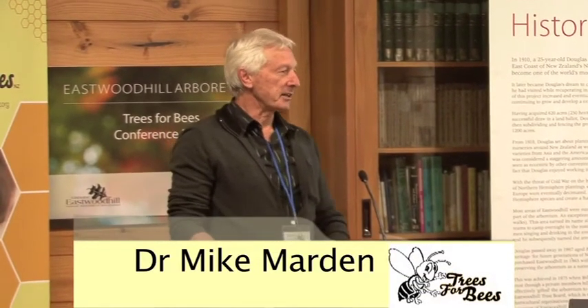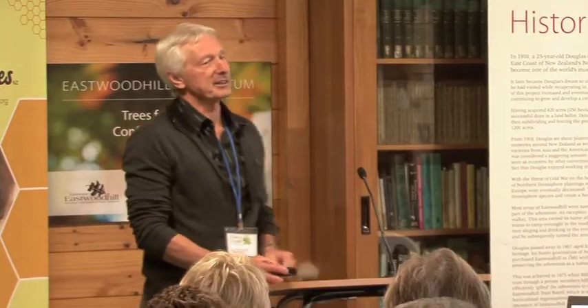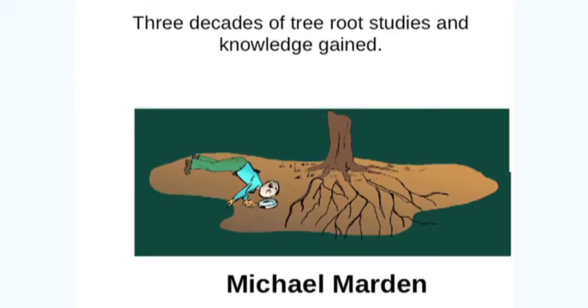I was beginning to feel like a fish out of water until at least one presenter mentioned the word erosion, and then somebody else showed a picture of a gully, so I'm sweet.